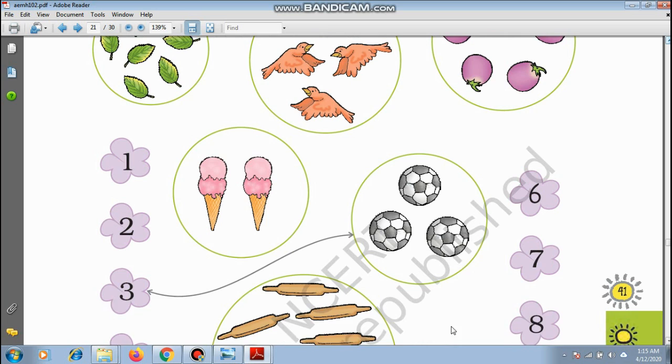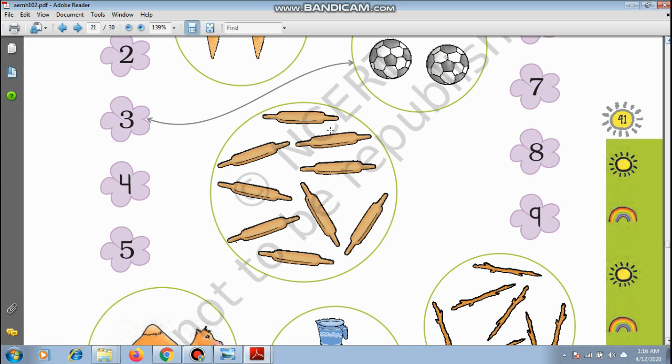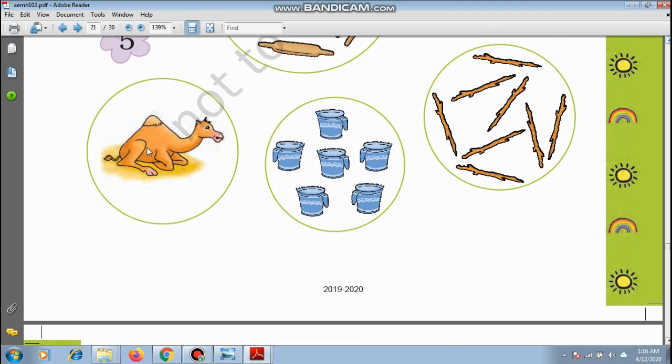Match the number with the picture. How many leaves? 1, 2, 3, 4, 5, 6, and 7 — match with 7. How many birds? 1, 2, 3, 4 — match with 4. How many eggplants? 1, 2, 3, 4, 5. Ice creams: 1 and 2 — yummy! Footballs: 1, 2, 3. And what your mama uses to make chapati: 1, 2, 3, 4, 5, 6, 7, 8, and 9.